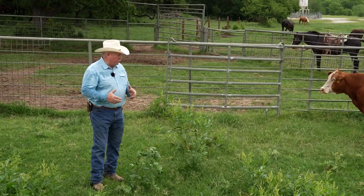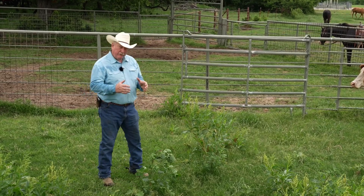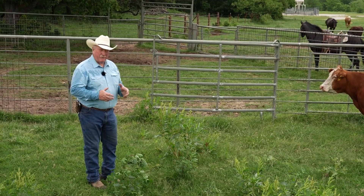Every animal and every herd has what we'd call a flight zone, and it can be very big or it can be fairly small. The more gentle the cattle are, or the more they've been handled correctly, the smaller the flight zone.